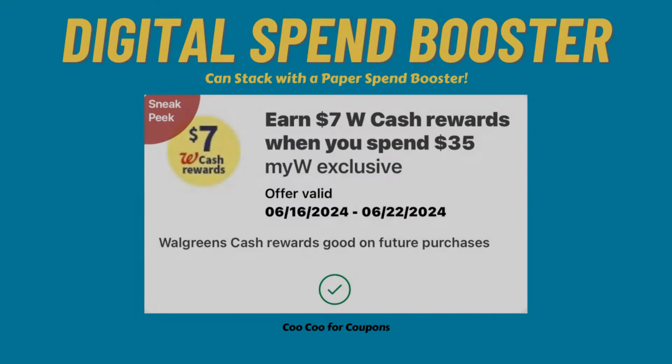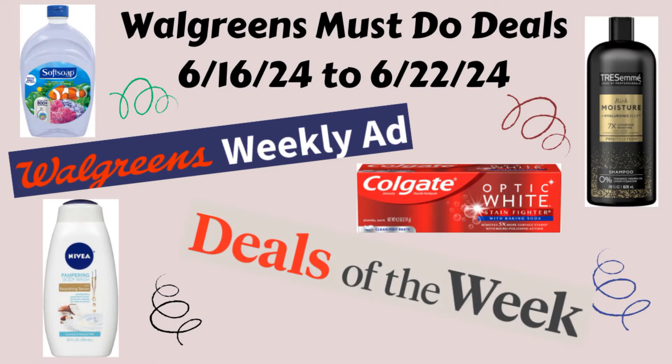Go ahead and check your Walgreens account to see if you got any digital spend boosters. I did receive one on one of my accounts — it is a spend $35 and get $7 back in Walgreens cash. These digital spend boosters do stack with a paper spend booster if you happen to have one. So definitely check your account, see if you got any of these, and if you did, go ahead and clip them so they're all ready to go come Sunday when we go couponing. All right, let's get into these Walgreens must-do deals.